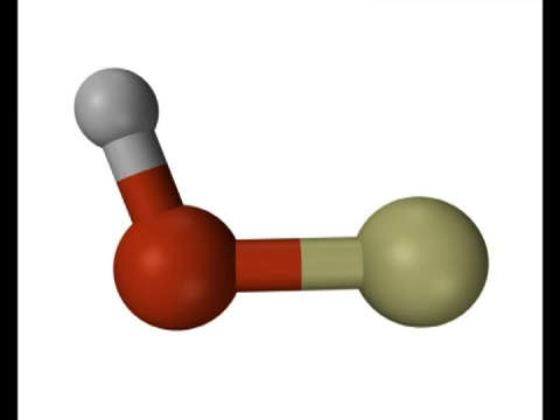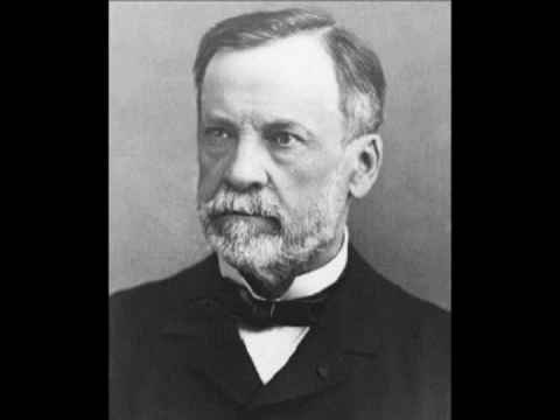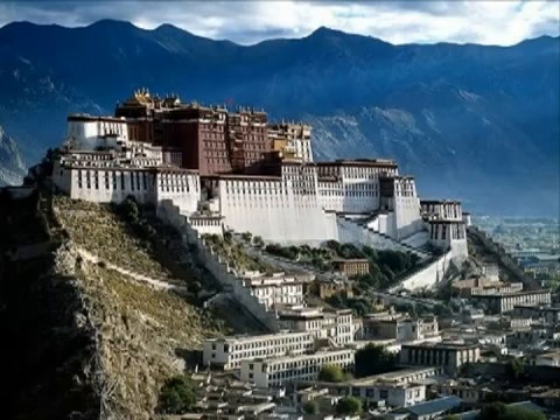Hydroxyls are not new. They are found in nature, and were discovered over 100 years ago by Louis Poster, while he was investigating why people living in high sunny conditions were healthier than people living at sea level. However, he never went any further with the research.